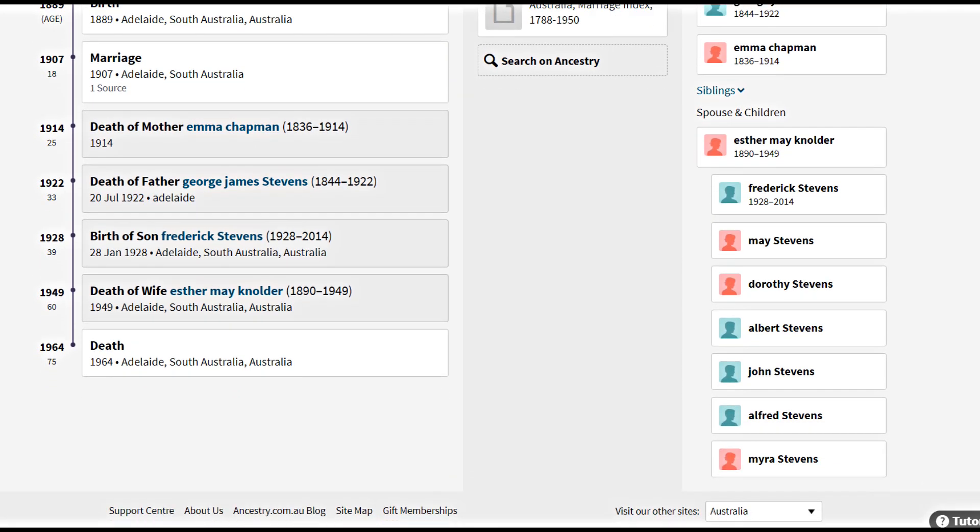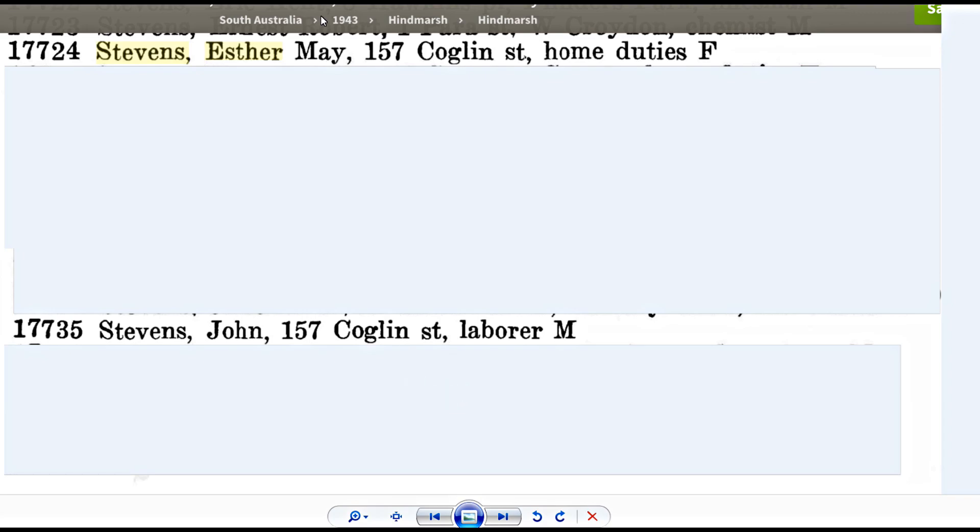As we scroll down, you can see they had seven children. Only Frederick has a birth date and death recorded next to his name, but we want to keep an eye on Albert. Next we jump to the Sands and McDougal street directories — the first time Stevens appears at the address is in 1942, at 157 Coughlin Street. In the electoral rolls of 1943, both Esther May and husband John are listed at the address.